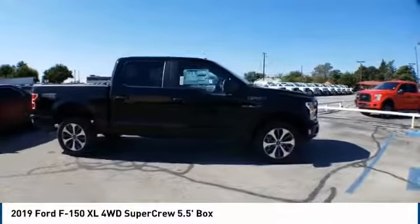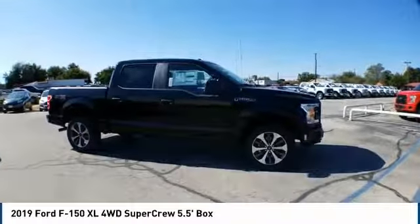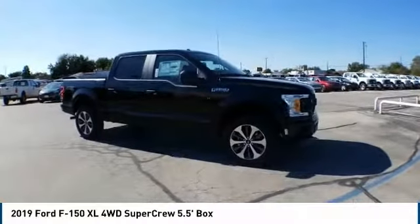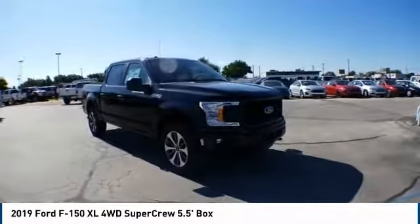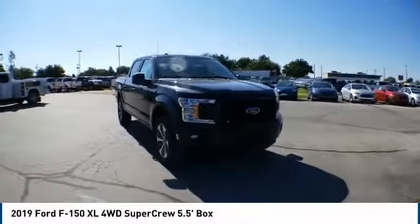Looking for the right vehicle? Check out the 2019 F-150. A Ford F-150 knows how to handle any situation. It's built to follow orders, no whining.